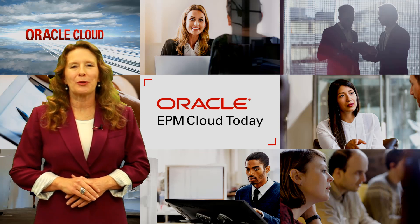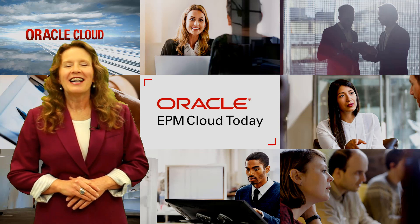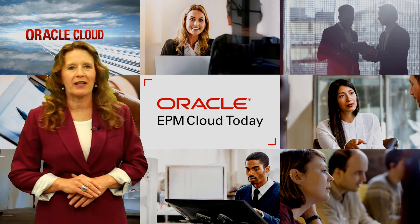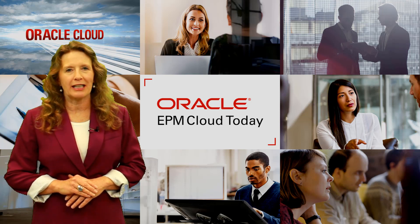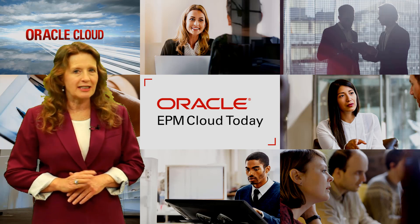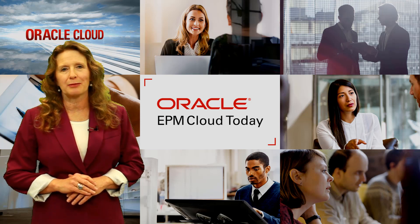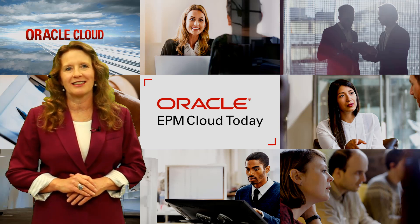Hi, welcome to this episode of Oracle EPM Cloud Today. I'm your host, Katherine Gestry. Today's guest is Matt Bradley, Senior Vice President, EPM Development. Matt will be talking with us today about migrating to Oracle EPM Cloud. We'll talk about why customers should migrate, customers' experiences with migration, and the resources available to help. Stay tuned for all that and more on EPM Cloud Today.